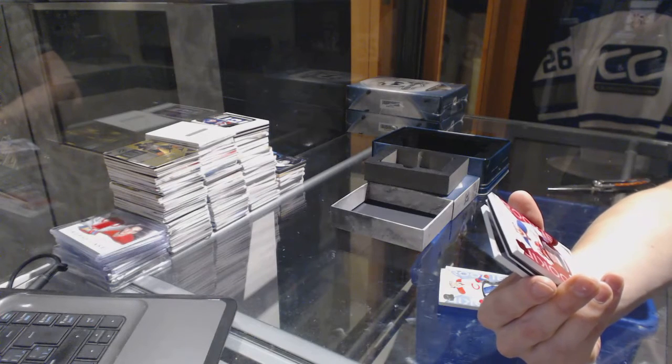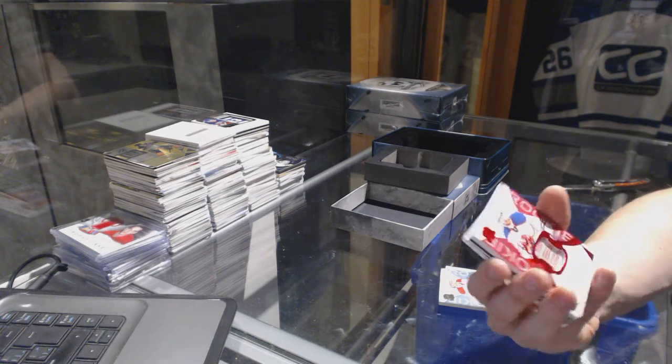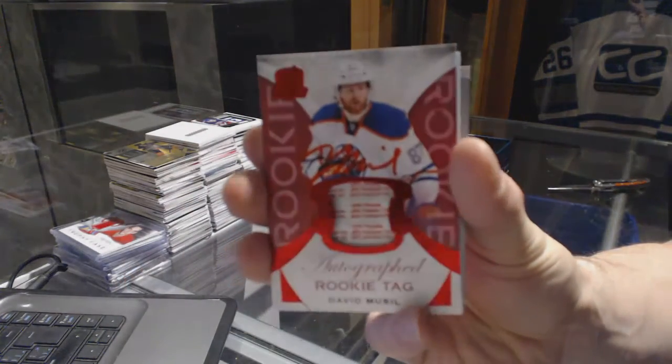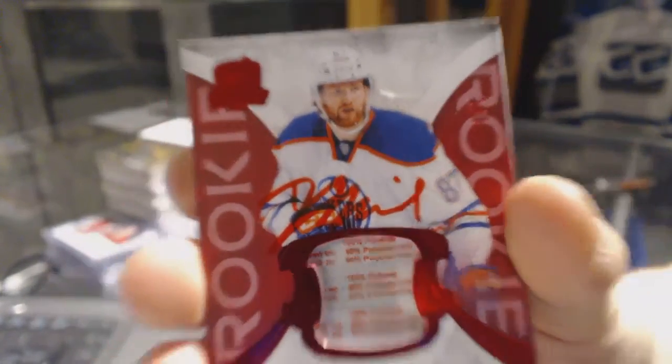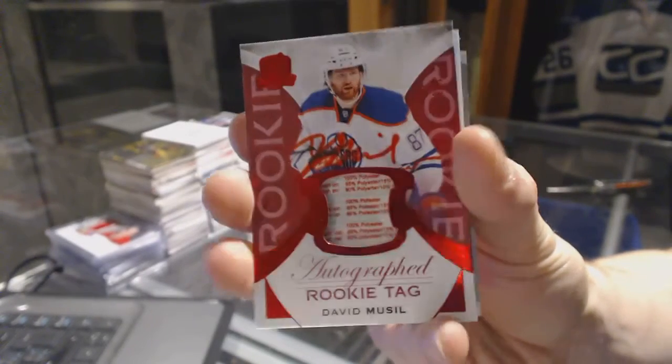We've got a rookie red tag and autograph number one of eight for the Edmonton Oilers, David Musil.